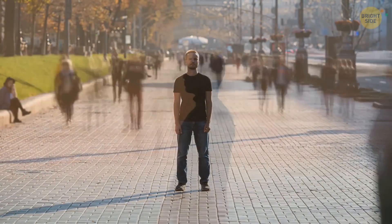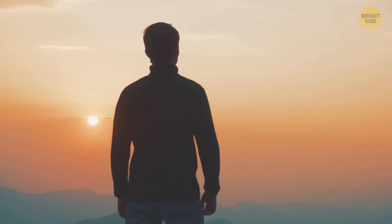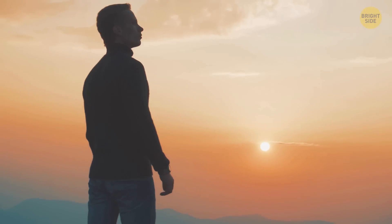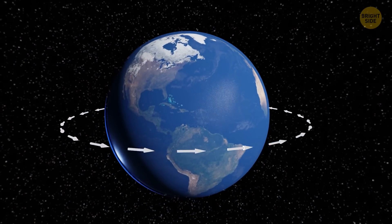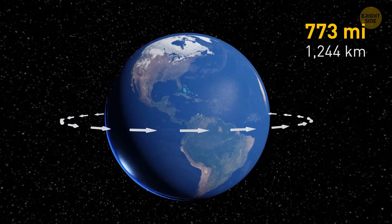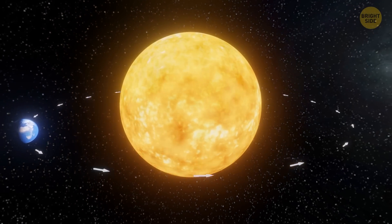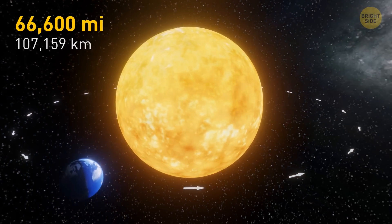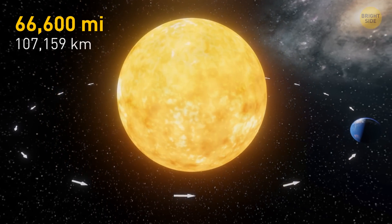It always feels like you're standing still, but in reality you're moving even when perfectly still, because Earth is always on the move. Not only does it spin on its axis at 733 miles per hour, depending on where exactly you're standing, but it is also orbiting the Sun at a speed of 66,600 miles per hour, completing the trip in 365 days or so.